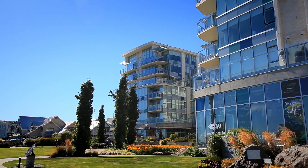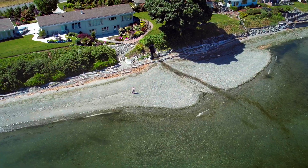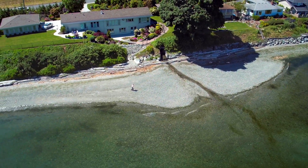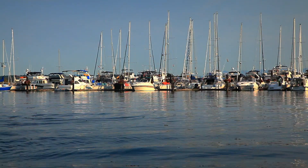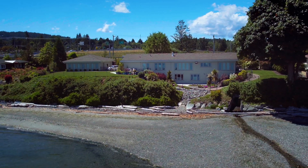Minutes from Sidney, the ferries, and airport, with Victoria a 25-minute commute. Enjoy morning beachcombing or ocean kayaking in this very private yet central location.